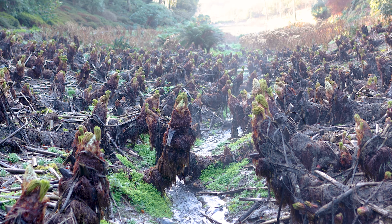Camellia × williamsii 'Jury's Yellow' is another one that really stands out from the crowd. It's an anemone form with white flowers that have a rather conspicuous yellow centre.